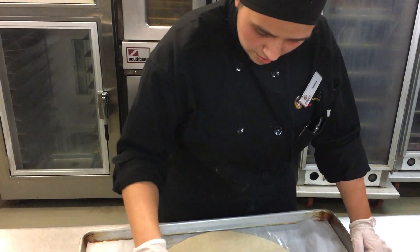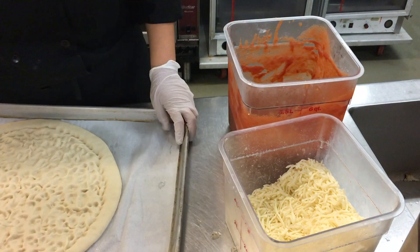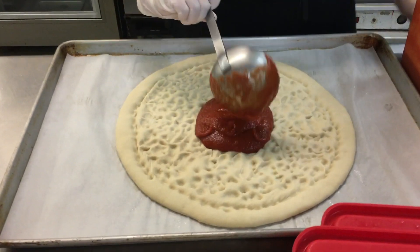Students can also call the C-Store ahead of time to order a pizza. Pizzas are available from 6:30pm to 10:00pm, making it a perfect snack for late night study sessions.